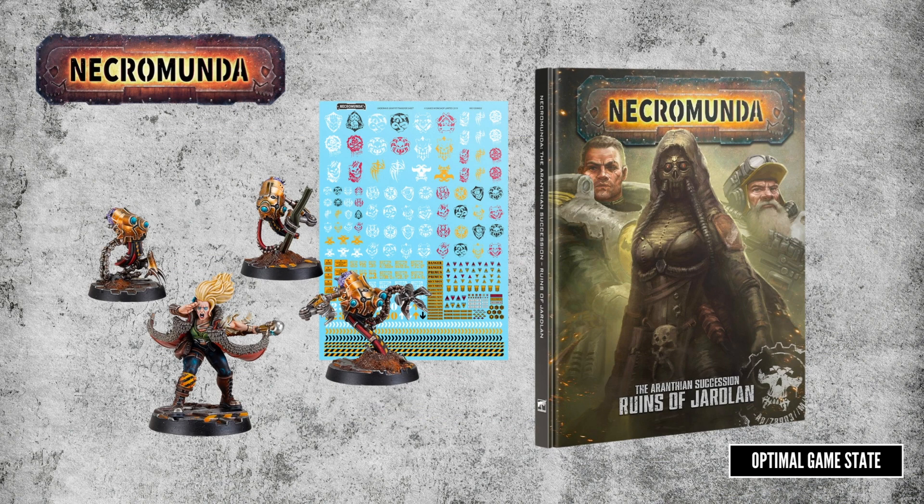Moving on to Necromunda, we have a bundle of releases, the main one being the third part of the Oranthus Concession: the Ruins of Jardlin. As before, this has a campaign focusing on waypoints, which are similar mechanically to territory but also influence the battle when being fought over. Rules are focused on the Vansar, Squats — who get a cool set of special characters — and an awesome-looking Scavlin Explorator, a very cool resin mini-tank. Palanite Enforcers get a hint of an upcoming Taurus Venator release, like a dune buggy with a mounted gun. No word on it yet; fingers crossed it'll be plastic, but it's likely to be resin like the Explorator.